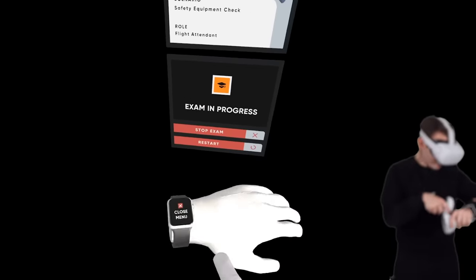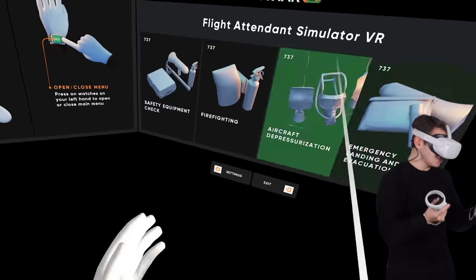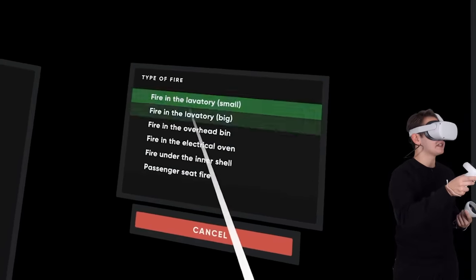We don't care about this checklist mission, so let me go back to the main menu using this little Apple Watch and stop this exam. All these are basically exams that we've just failed. It's time to start a more interesting exam - like a fire that we have to fight. We can select our mission here, and we can select some fires.